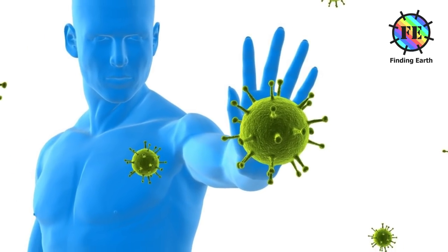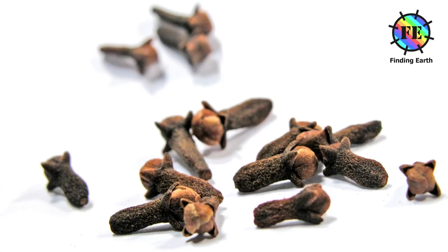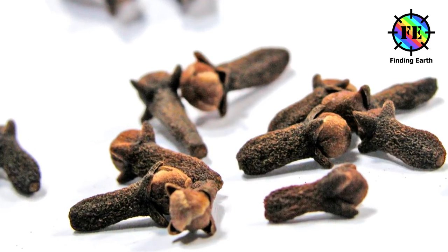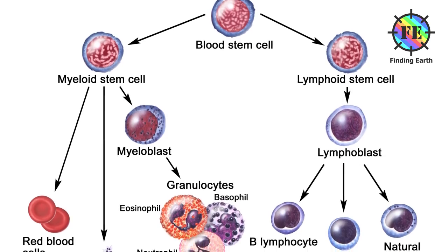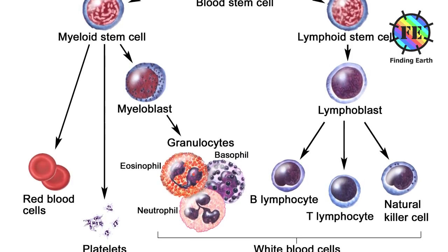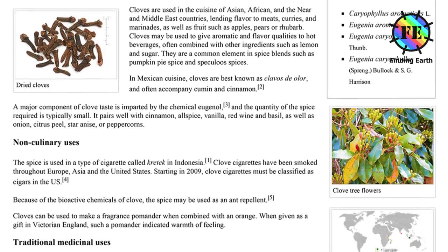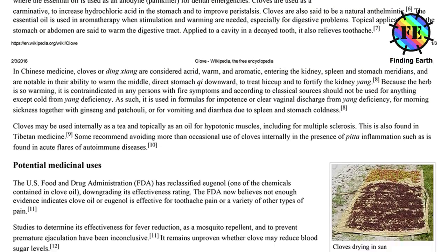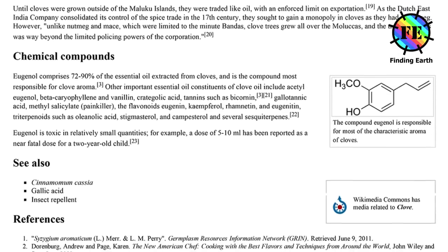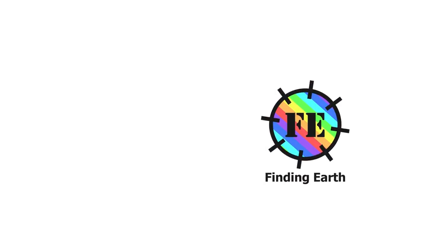Boosts the immune system: Ayurveda describes certain plants to be effective in developing and protecting the immune system, and clove is one such plant. The dried flower bud of clove contains compounds that help in improving the immune system by increasing the white blood cell count, thereby improving delayed-type hypersensitivity. Clove is an important spice for cooking; the potential medicinal uses need further study and research. We must consume cloves more often to gain the health benefits.